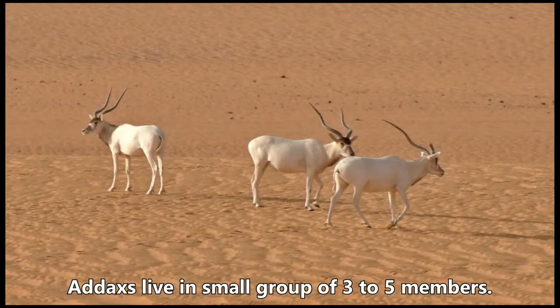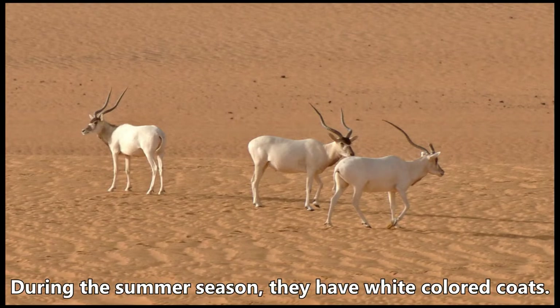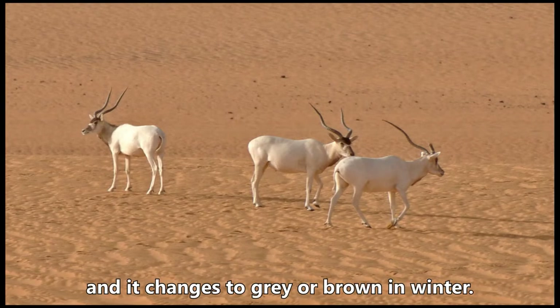Addax live in small groups of three to five members. During the summer season they have white colored coats, and it changes to gray or brown in winter.